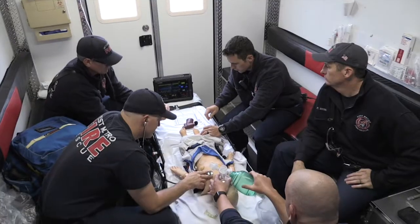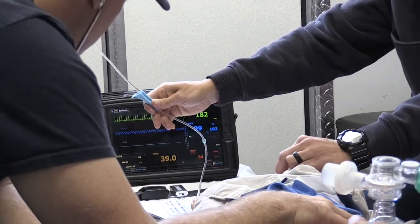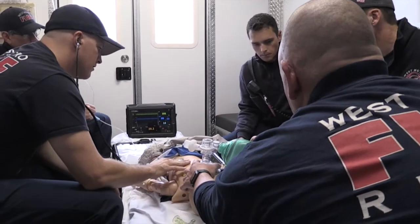We know on a national level EMS providers see on average five to ten percent of their calls are pediatric, and even a much smaller percentage of those are true emergencies. So we need to give them the exposure and training so that when they do see those kids, they're prepared.